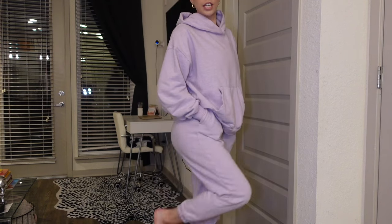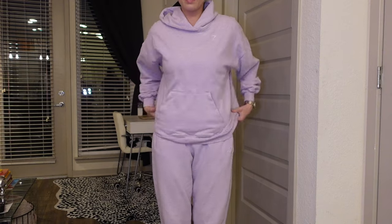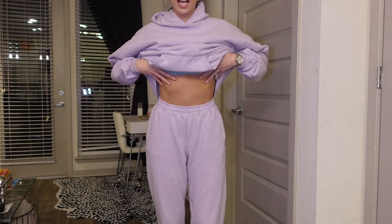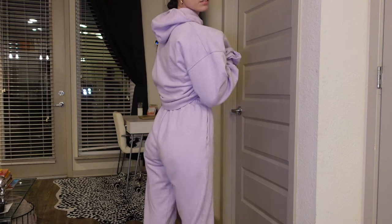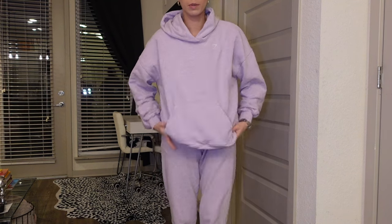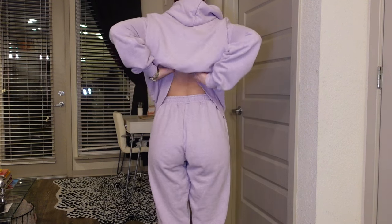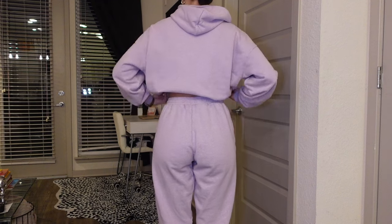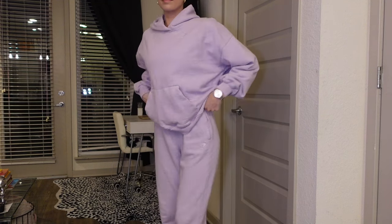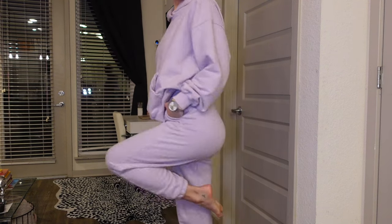Okay, here's the Rest Day collection — the sweats and the hoodie. These sweats are an extra small and they're still pretty big on me. This hoodie is supposed to be oversized and it's a size small. I like to take it and tuck it into my sports bra and it just looks so cute. Just throw on some sneakers and you're good to go.